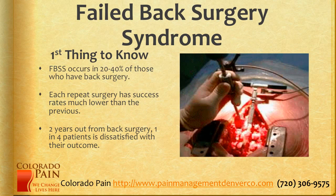The first thing to know is that failed back surgery syndrome occurs in 20% to 40% of those who have back surgery. Each repeat surgery has success rates that are lower than the first time, and two years out from back surgery, one in four patients become dissatisfied with their outcome. So this is not a rare phenomenon — it's actually very common.